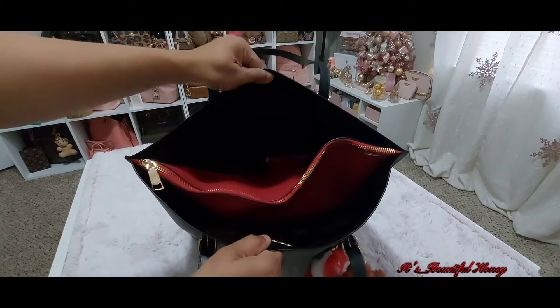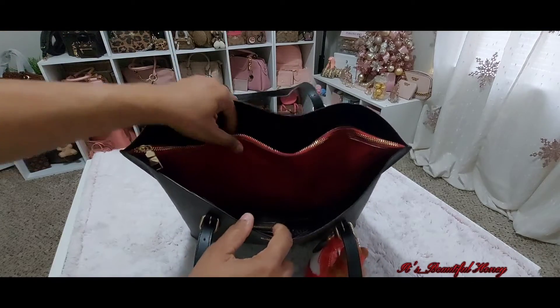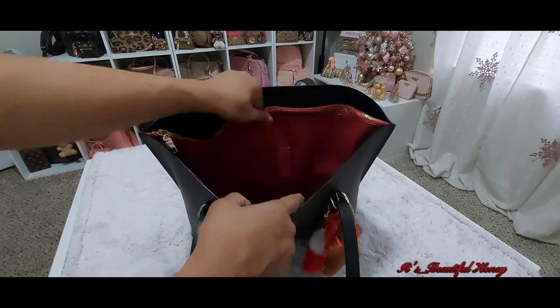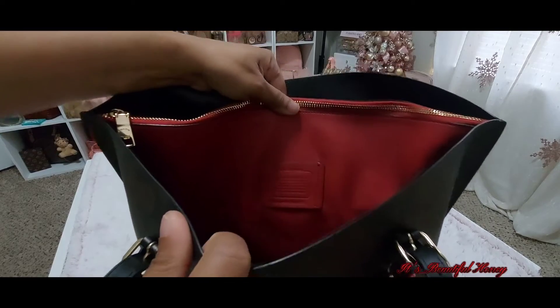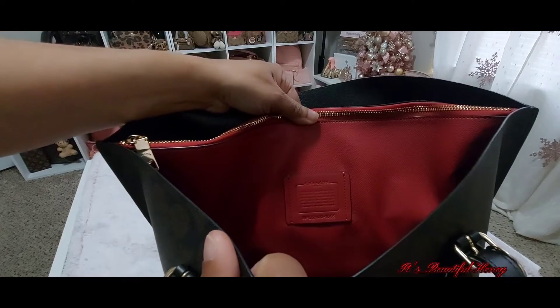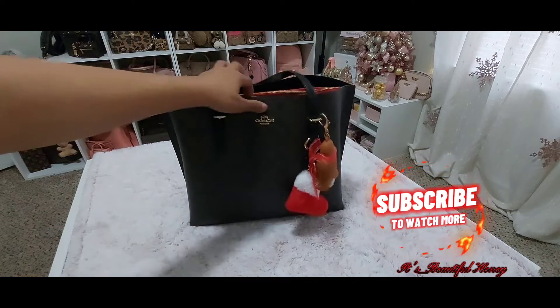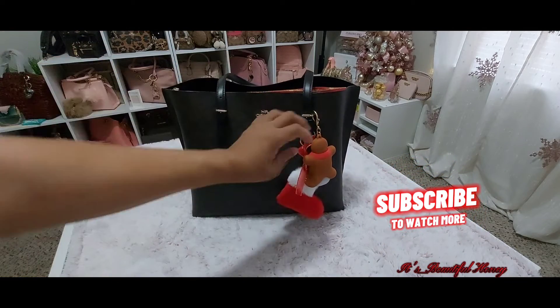Here's how I have it packed. It does come with three sections: you have the first open section, along with the middle zip section and the back section. On the front of the red interior, you do have the Coach patch on the inside. I'll start with telling you what I have packed in her.